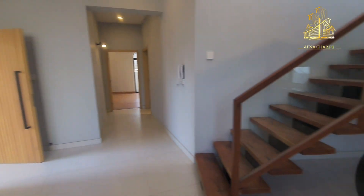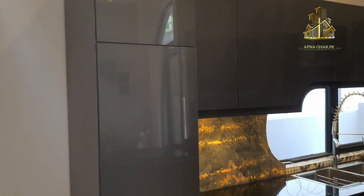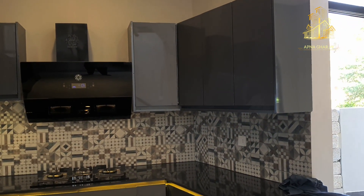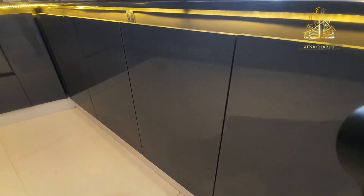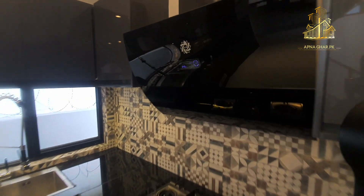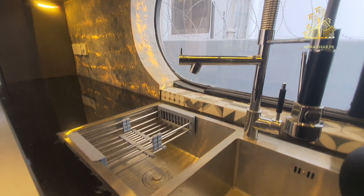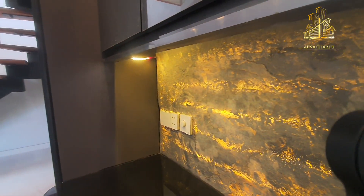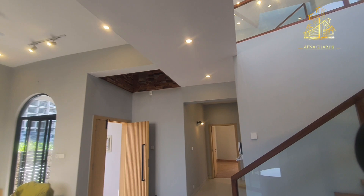Living area dekha, right side par stairs ja rahi hain towards second portion. Kitchen mein aate hain to woh bhi khubsoorat look provide kar raha hai — luminous lights istemal ho rahi hain tiles wali jagah par. Row pride istemal ki gayi hai, aur glossy finish ke andar wooden lamination ka istemal kiya gaya hai. Branded electric hood laga hua hai — aam tor par log desi electric hood laga dete hain. Wash basin mein sliding spaces hain jis mein bartan easily wash kar sakte hain.